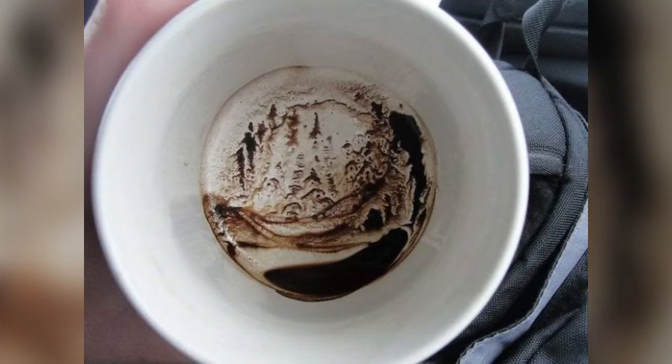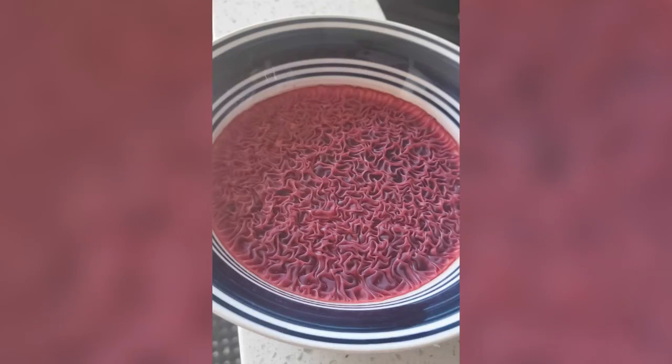What happened to my coffee cup after I left it sideways for a while? I accidentally left a bowl of beet juice on the counter and the top layer rippled.